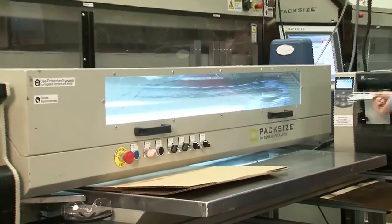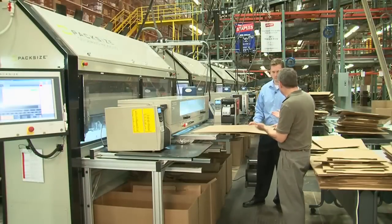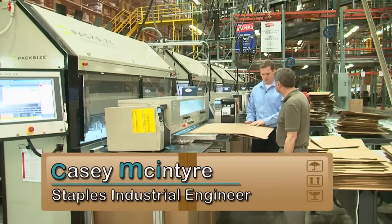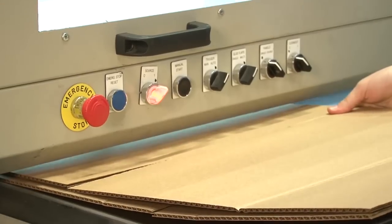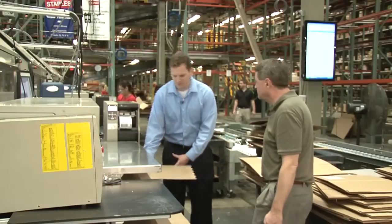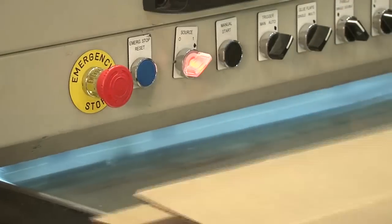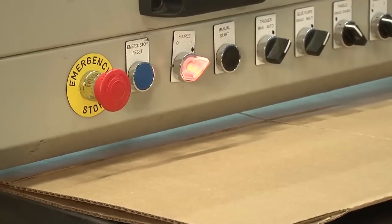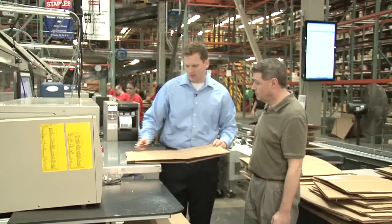Casey McIntyre, an industrial engineer at Staples, shows us how easy it is to make the right size box on demand. The machine cuts the box to size, applies creases, and makes cuts to allow the flaps to align. The box comes out in this area, and then the operator folds it over and puts it into the glue machine, which grabs the bottom layer, folds it over, and applies glue to close off the box.